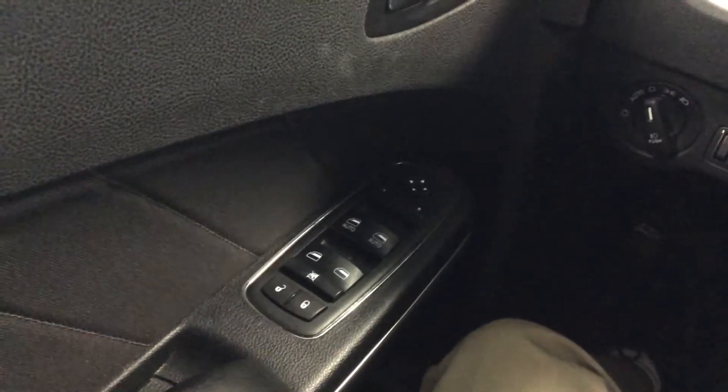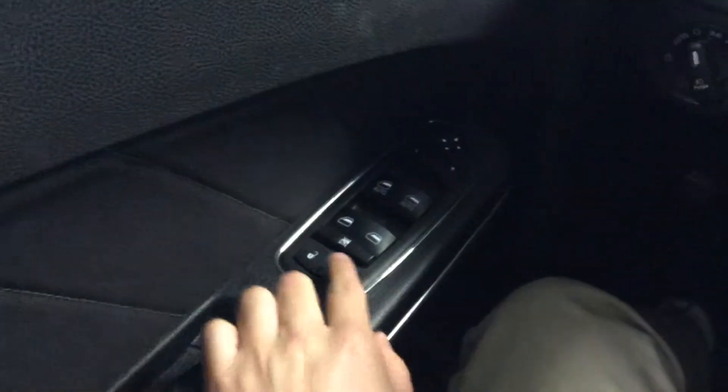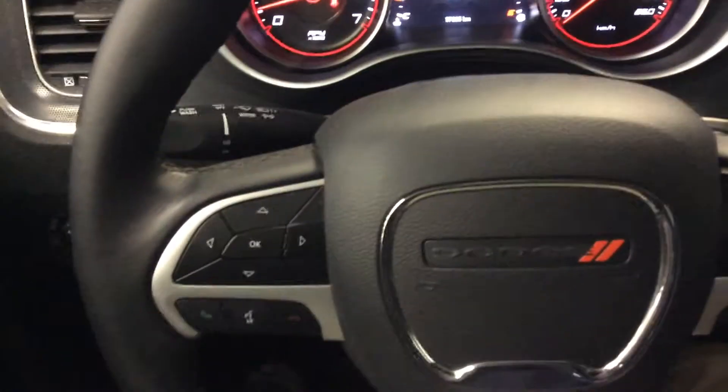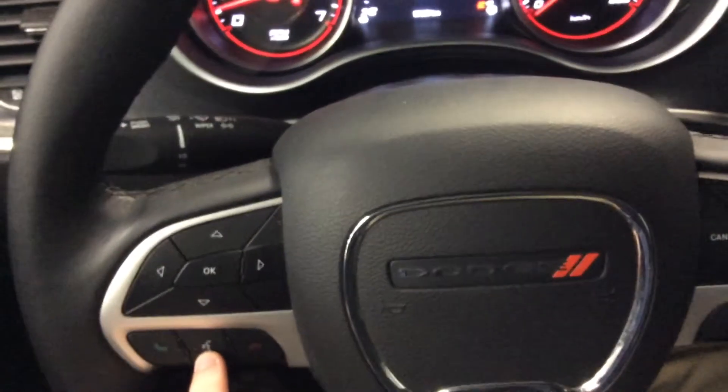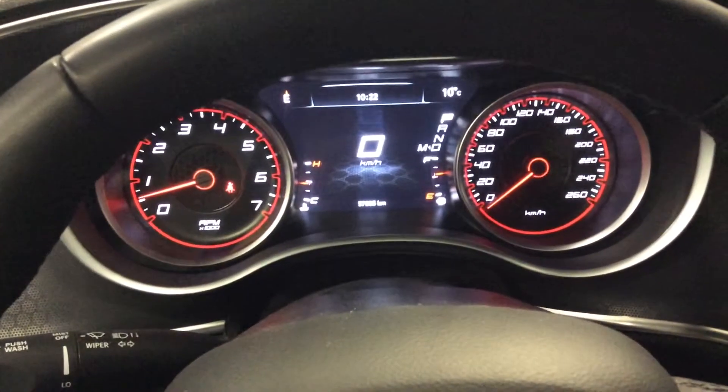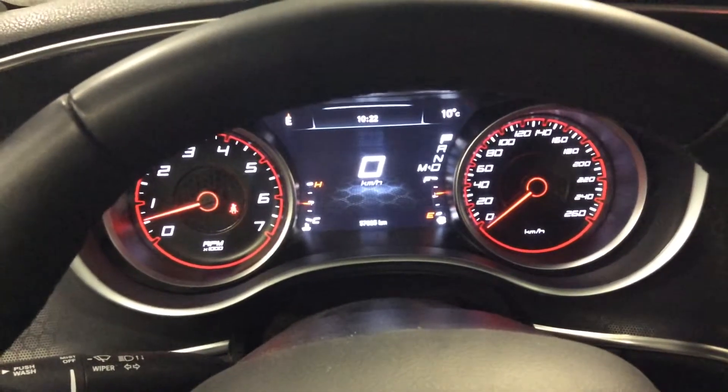Step into the vehicle — on the driver's door you have your power lock, power window, and power mirrors. On the left side of the steering wheel you have your Bluetooth, on the right side cruise control, and as you can see it's just over 57,000 kilometers.